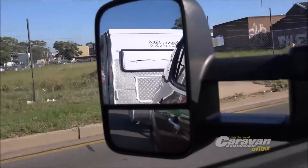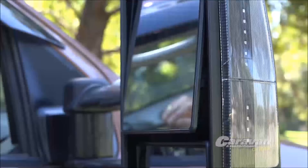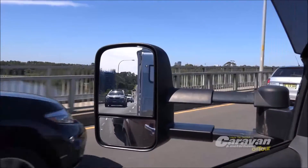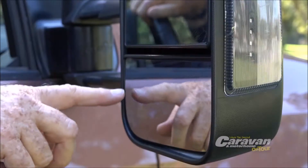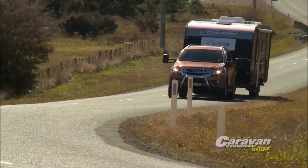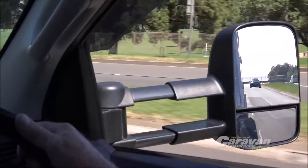Unlike other conventional mirrors, Clearview mirrors have two surfaces. The top flat surface gives you vision down the sides of your caravan, while the smaller bottom convex mirror eliminates blind spots, giving you complete visibility of the lanes on either side of you.